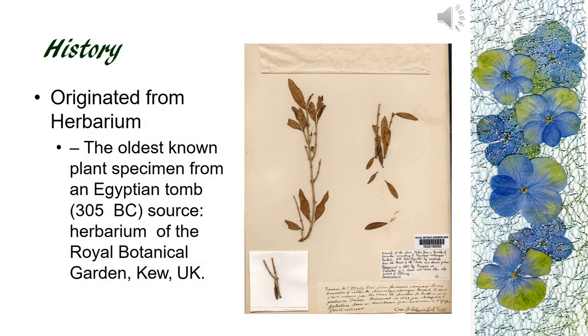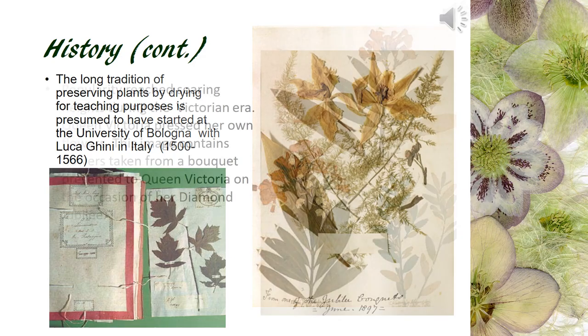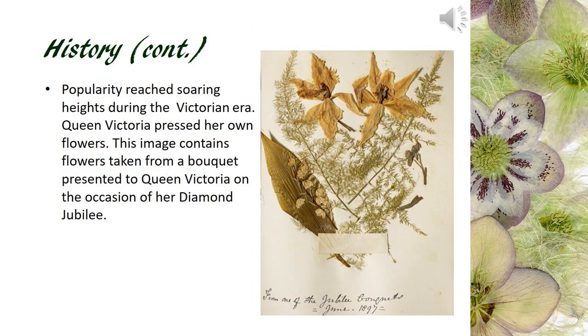We have briefly viewed some pressed flower art examples. Now I want to talk about the history of pressed flower art. It is commonly recognized that pressed flower art is developed from herbarium. We can trace herbarium to 305 BC in Egypt. Here is an example of what was found in the Egyptian tomb. As time goes by, specimens are being arranged in more artistic ways. We start having the beginning of pressed flower art around the 1500s in Italy. What really brings pressed flower art into public eyes is Queen Victoria's love of pressed flowers.